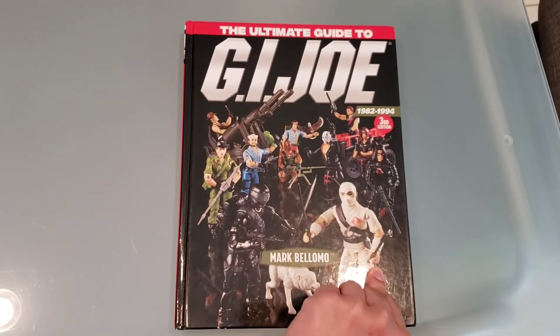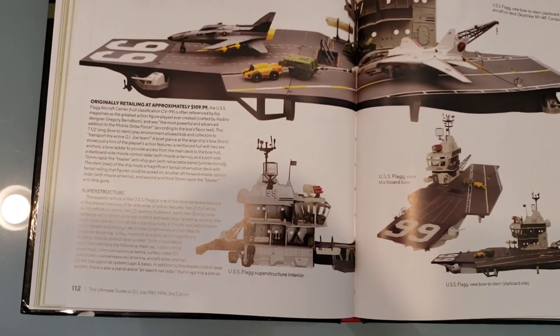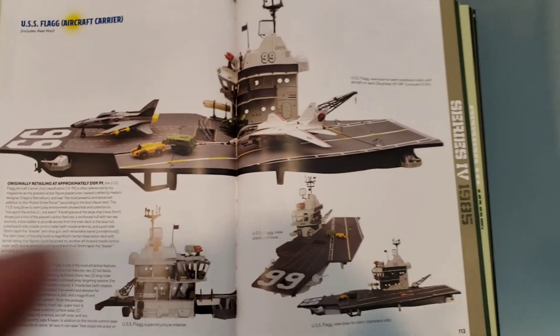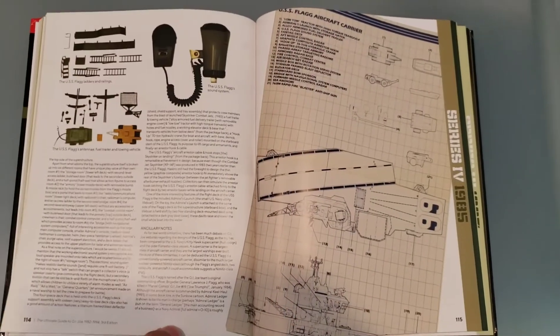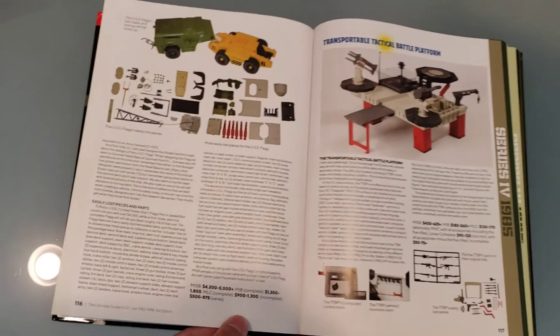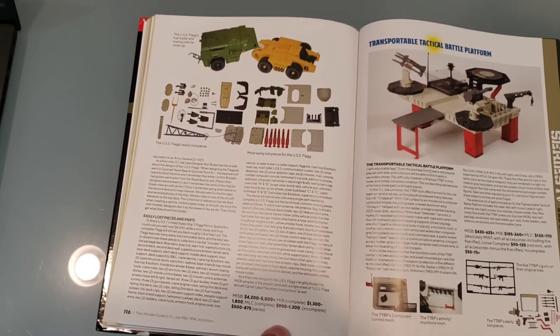Before we dive into a close-up look of the ship, I want to point out that a lot of the information in this video sources from Mark Belomo's Ultimate Guide to GI Joe, 3rd Edition, published in 2018. This book dedicates a full five pages of images and text on the history of the playset and easily lost parts that we'll talk about later.